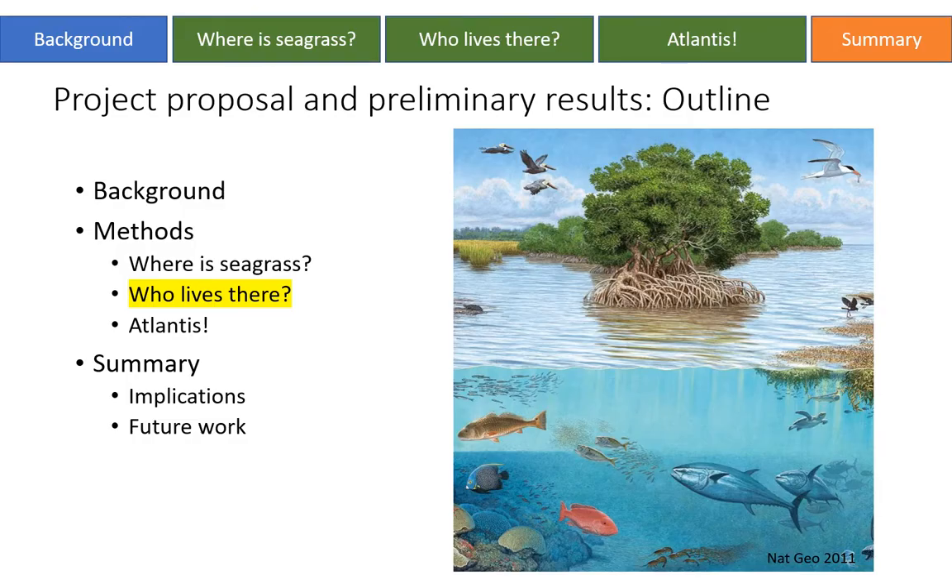I'll be outlining our project proposal and some preliminary results. I'll start with the background, the larger questions that we seek to answer, a little about model structure and our study area. Our methods can be divided into three subgroups or smaller questions that we have to answer in order to get to the larger question.